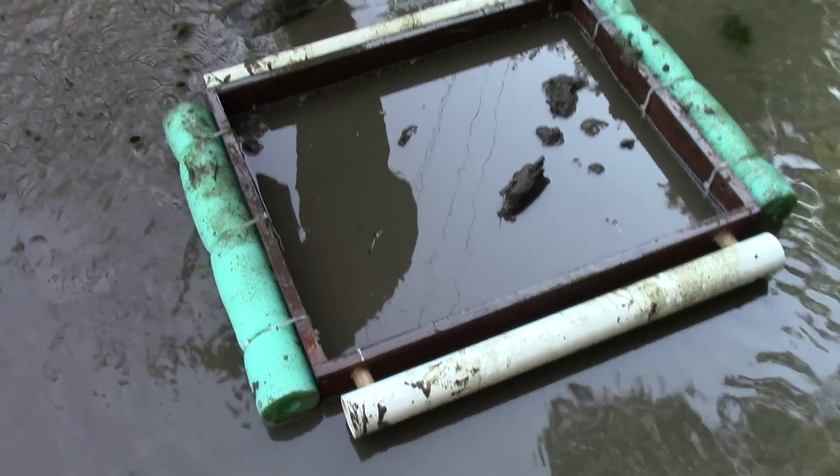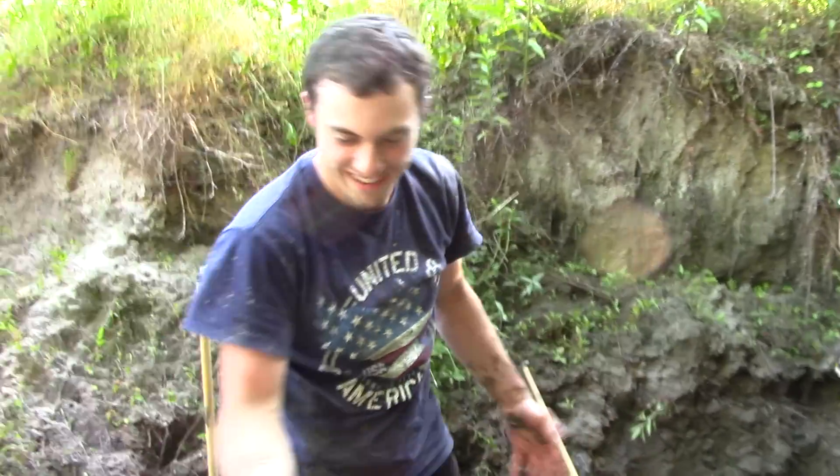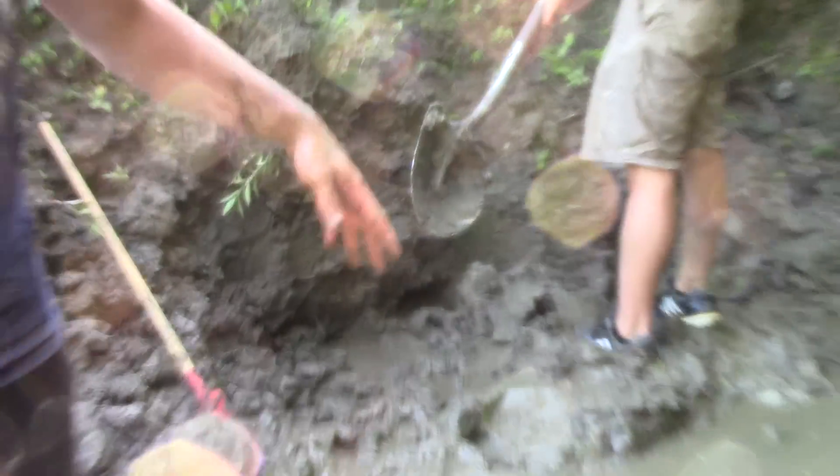All right, we are out here sifting away. Mike, say hi. And Adrian's over there working on the ledge.